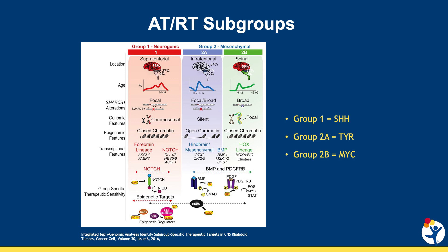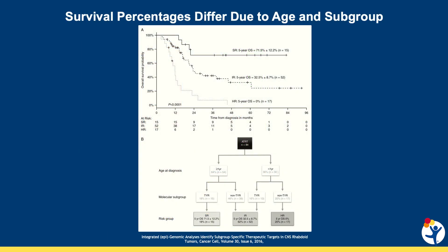Currently, though, all ATRT are treated the same. We can use the different subgroups in combination with the age at which a patient is diagnosed to help determine the overall risk of the tumor. Being older at diagnosis is better, with children diagnosed over the age of one and in the tyrosine subgroup considered standard risk and having the best outcomes.